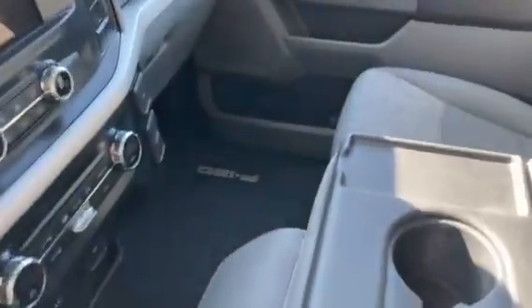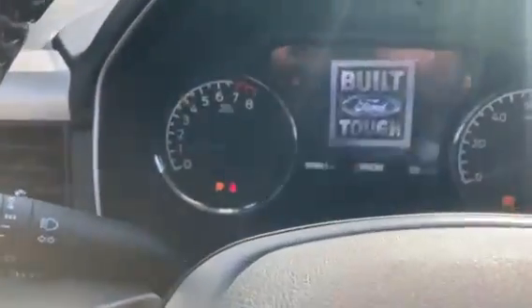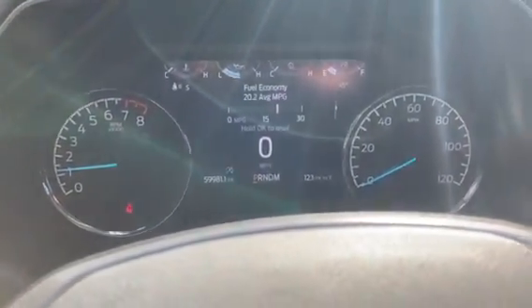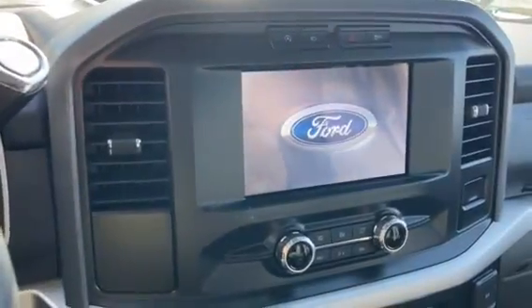This is the 40/20/40 split seat, so you've got some storage underneath there. There's an armrest that can be popped up for another seat with a safety belt. There's your odometer reading — 59.9k. Truck's ready to rock with a big, beautiful backup camera.